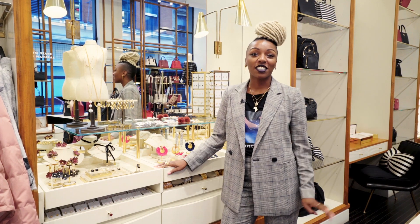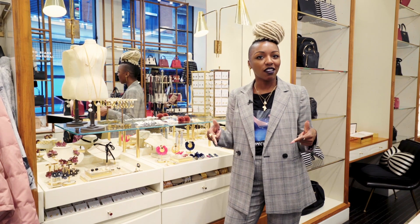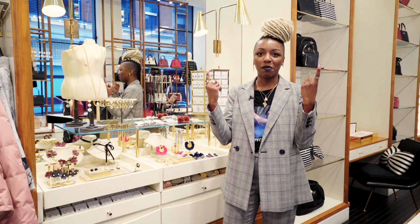Hey everyone, it's Nyesha here, just coming to talk to you about our holiday finds. Remember, subscribe below, and if you have to have it now — which is totally fine — shop above.